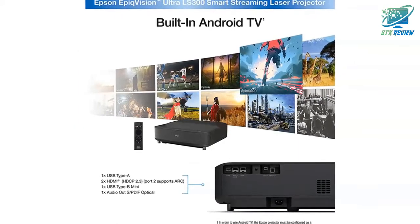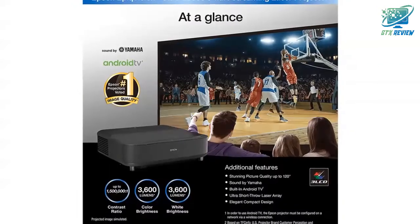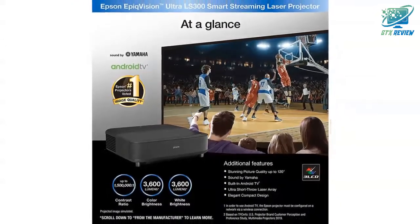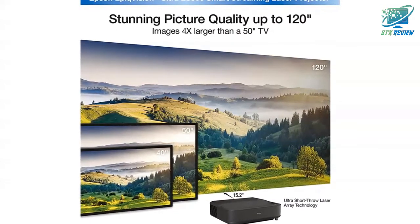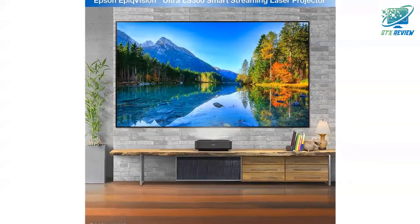Epson Epic Vision Ultra LS303 Chip 3 LCD Smart Laser Projector — 3600 lumens color and white brightness, HDR, Android TV, sound by Yamaha speakers, Bluetooth. Great for sports, gaming, movies and streaming. Black. Go epic.